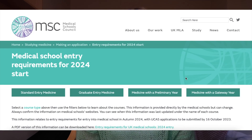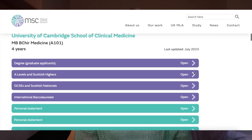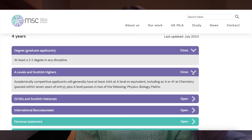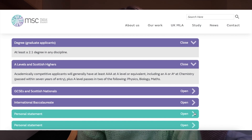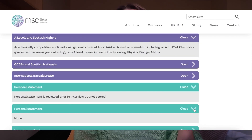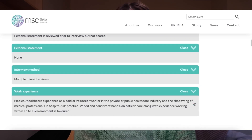My advice for figuring out suitable universities is to start with the MSC entry requirements website, which is what I used when I was applying. You can filter by A-level, degree classification, and work experience. If you're unsure or fall into a grey area, just give the university a ring or email directly and ask straight out if you would be an acceptable candidate for their course.